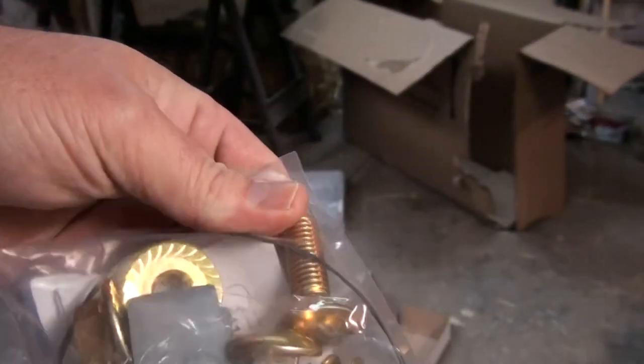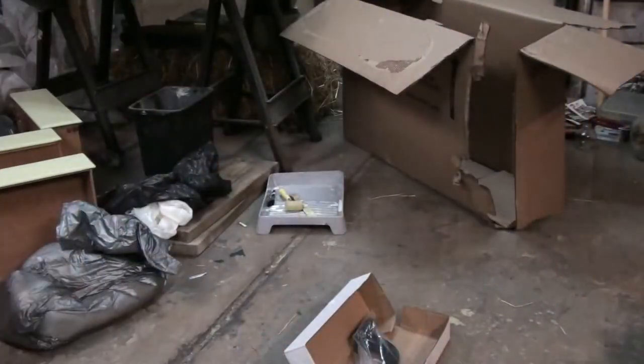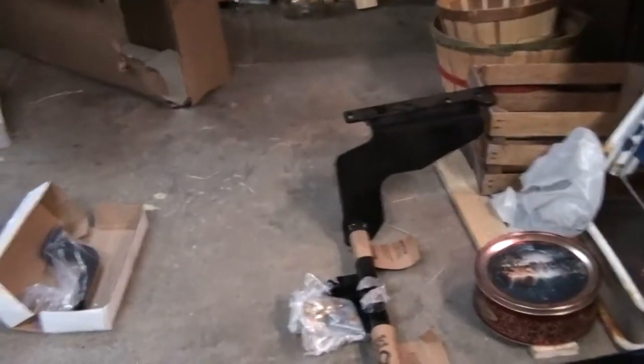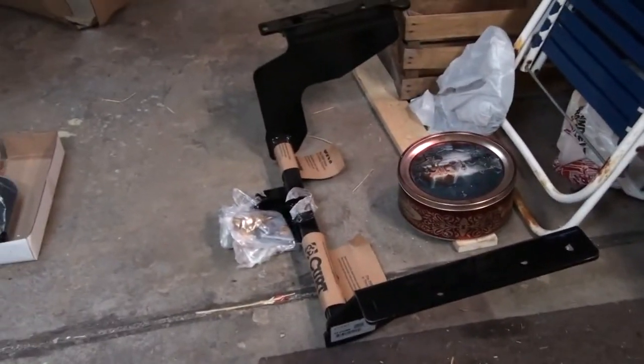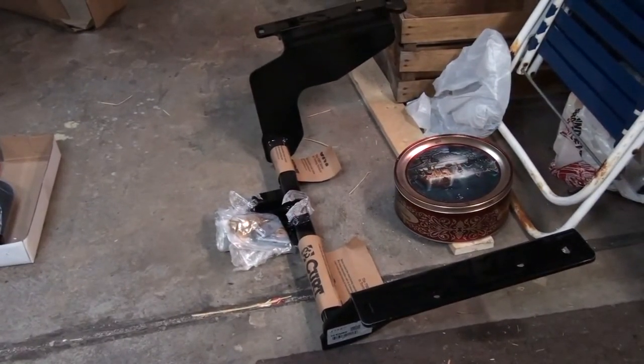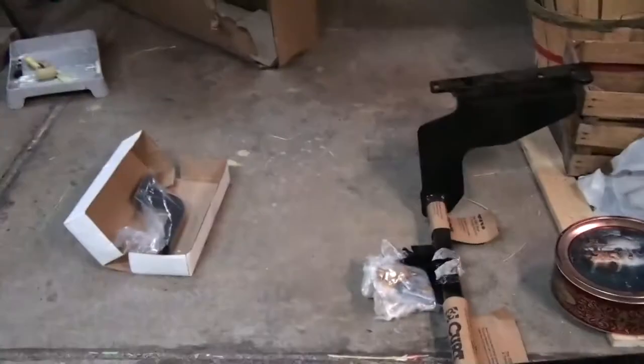Hopefully it's grade 8 bolts. Instructions. I did see a video on how to put this on the HHR and it seemed to be pretty easy. That's a big hitch though — holy moly. It's certainly beefier than I thought. It's all there and it's all in good shape, so I'm not going to complain too much about the box and the way it showed up.